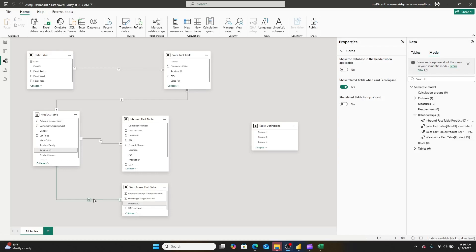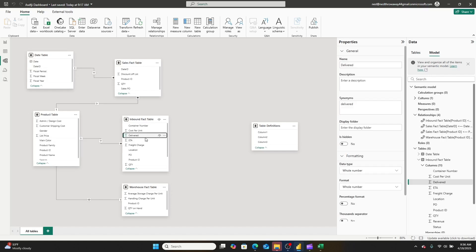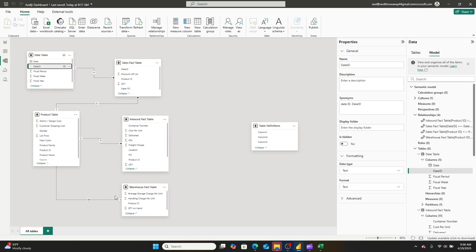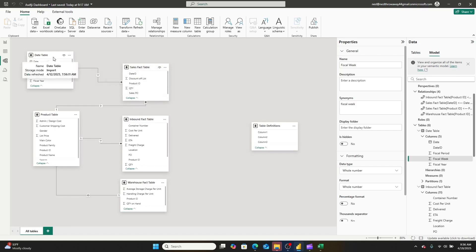Moving into some of the more complex issues with this dashboard, we need to look at the data modeling. They used the product table as essentially a bridge table, filtering the warehouse fact table both ways — and this probably should not have happened. This was meant to be a multi-star fact table setup, where the product, sales fact, and date table would form one star; the inbound fact, product, and date table their own star; and the warehouse fact, product, and date table the third star. So you'd have three detached fact tables sharing two common dimension tables, which you'd use to filter down those fact tables.